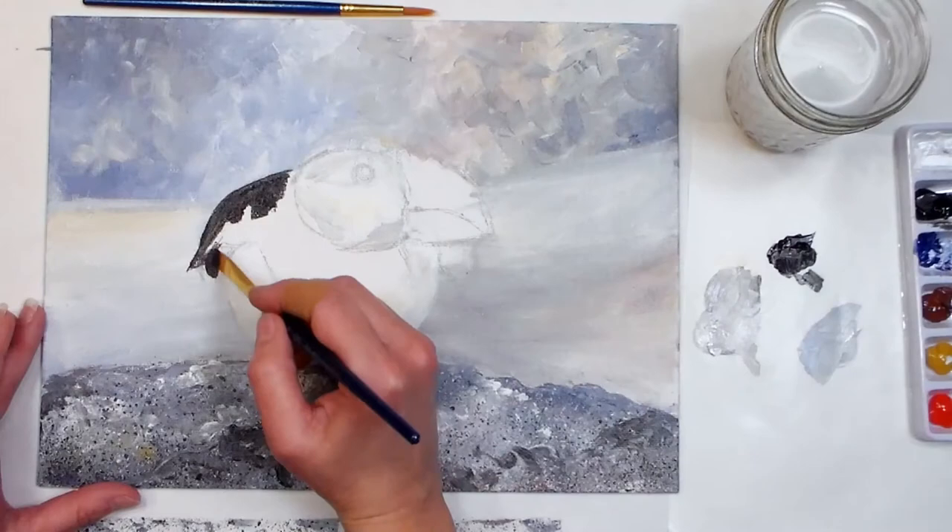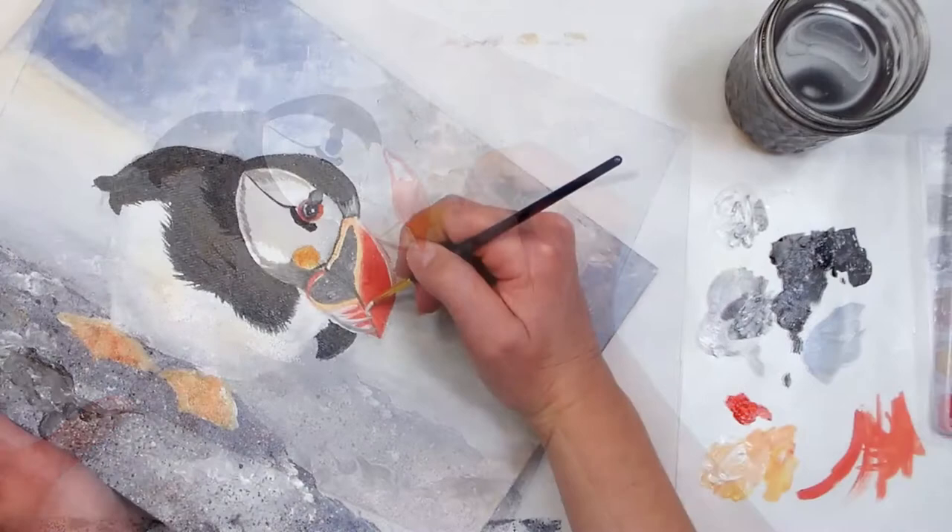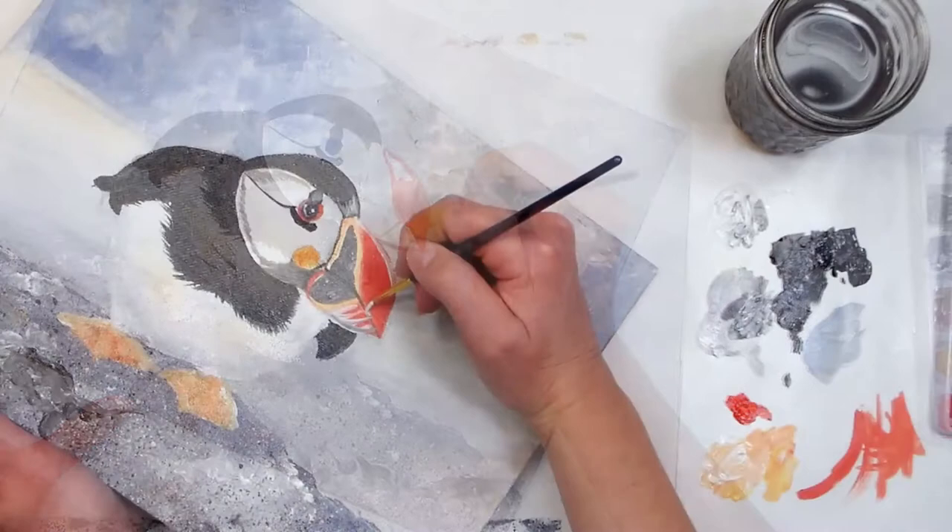Then we're going to go through two paintings step by step. We're going to start off with the Sunset Mountain Vista here. After that we're going to work on this adorable puffin. If you've ever wanted to paint with acrylics, this is a great place to start.